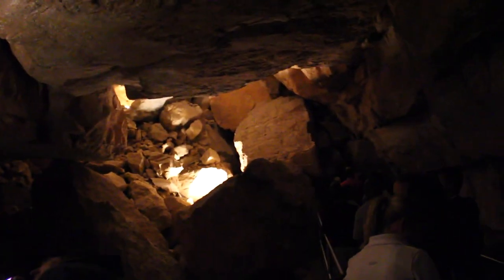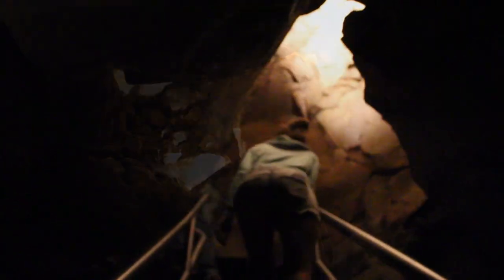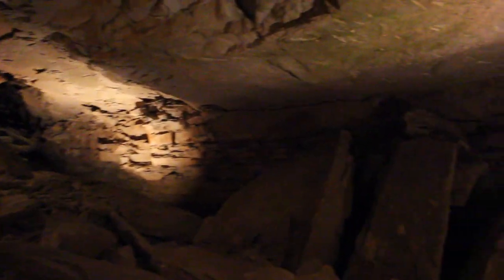Mammoth Cave is primarily limestone and is topped with a layer of sandstone. The cave is lit by a state-of-the-art lighting system, a very important feature as it's easy to forget — without these lights, it would be pitch black.